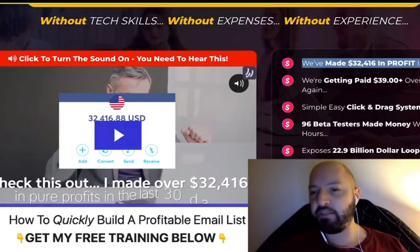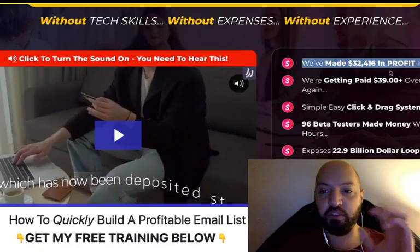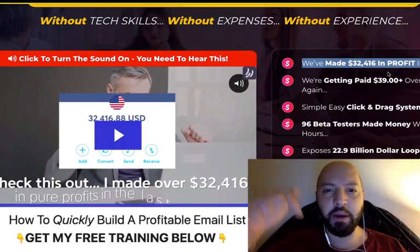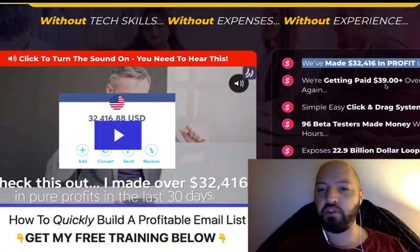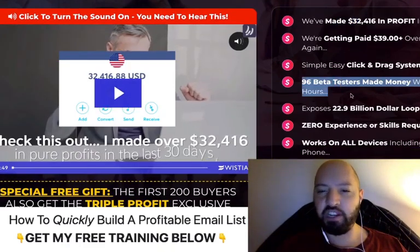Some of the stats around this app: the actual creators themselves have made over $30,000 in 30 days using Profit Stream. You can learn more by clicking my link below to the sales page, where they're basically getting paid around $40 or more over and over again with this simple system.